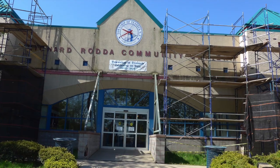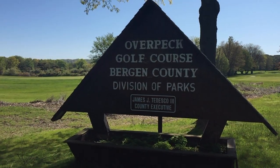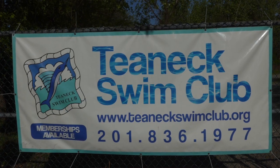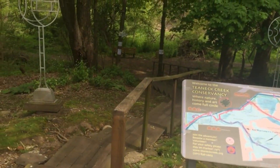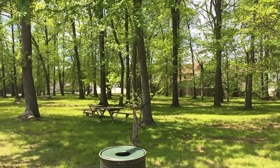At the south side of Votee Park is the Richard Radha Community Center, shown here getting a facelift. Another recreation area that makes Teaneck unique is the Overpeck Park 18-hole public golf course. Teaneck also has a municipal pool open from Memorial Day through Labor Day, and the Teaneck Creek Conservancy if you want to go for a nature walk, in addition to eight more undeveloped parks.